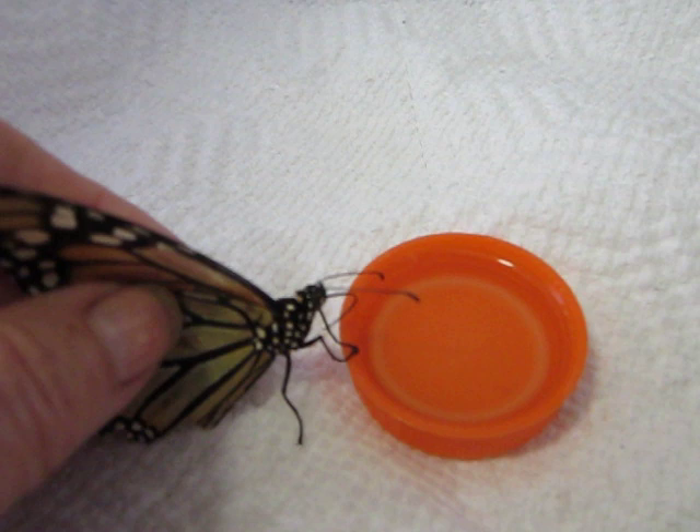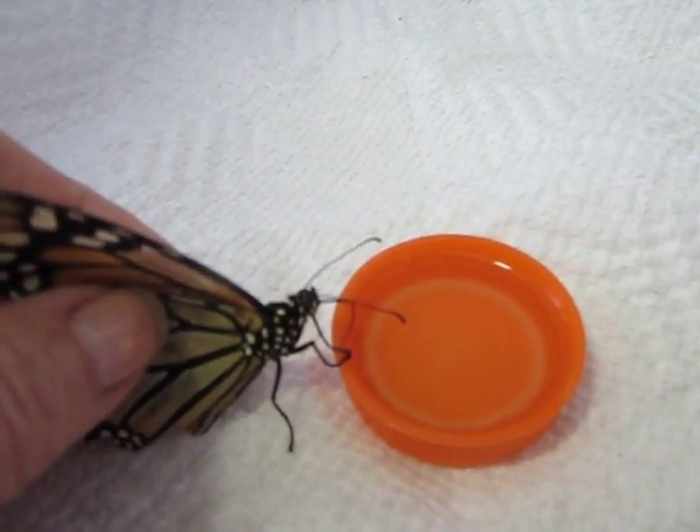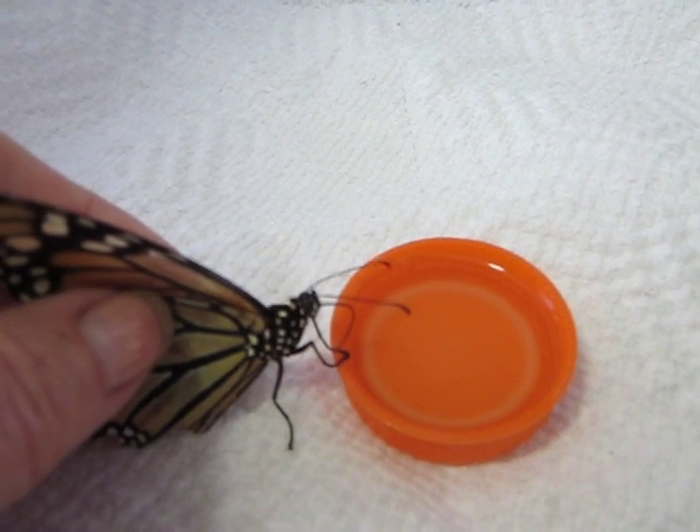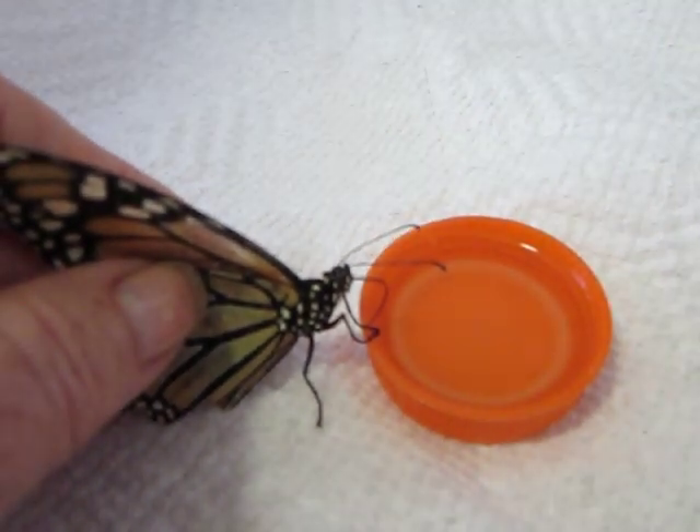Also pollen — pollen could probably gum up the proboscis. This is probably another reason that right now she's nectaring.